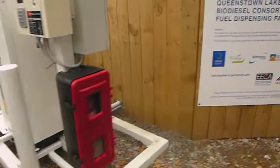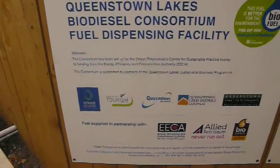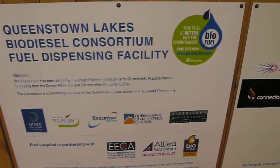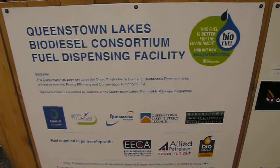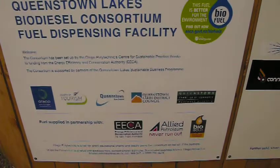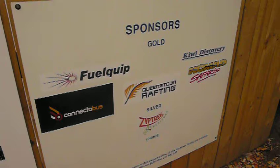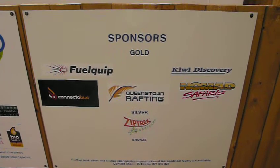So quite a few people have come together. This has been driven by Otago Polytechnic, Queenstown Lakes District Council, etc. Costs $50 per vehicle to be part of this, so it's a no-brainer for us. And there's a few sponsors, including us, of this commercial biodiesel scheme.